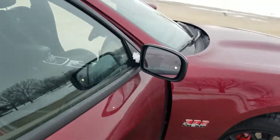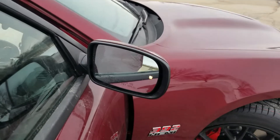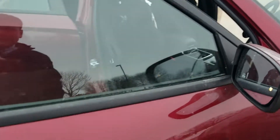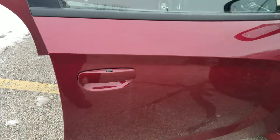Now one thing they did add on the 2019s — and yours might have had this, I'm not sure — but this has blind spot monitoring. So if somebody's in your blind spot you can see them back there, which makes it a little safer for you. And then it also has proximity entry on the driver and passenger doors.